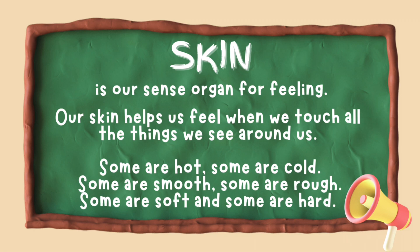Some are hot. Some are cold. Some are smooth. Some are rough. Some are soft. And some are hard.